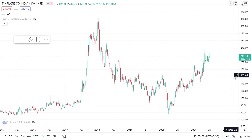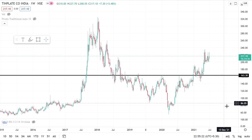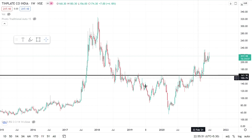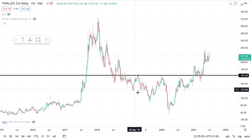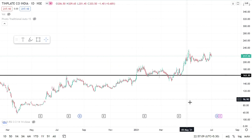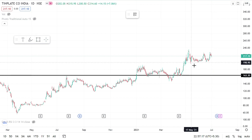This is the chart of Tin Plate Company on a weekly time frame. There is a support for the stock at around the level of 163, while currently the stock is around 270. Earlier, the level of 163 was acting as resistance, and the stock tried to cross this resistance two to three times before finally crossing it in the month of January. After that, it has also acted as support for the stock. On the daily time frame, the stock is also taking support from this level.